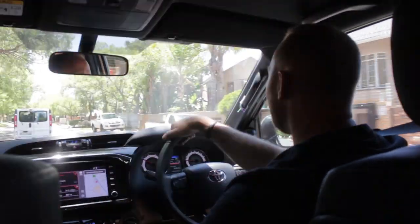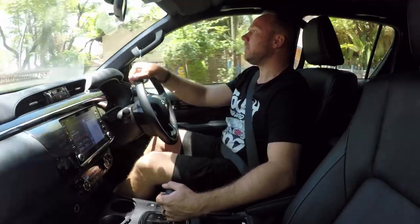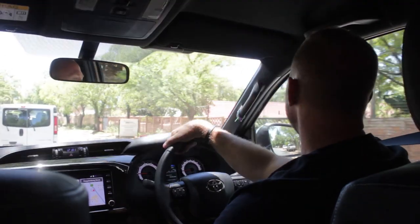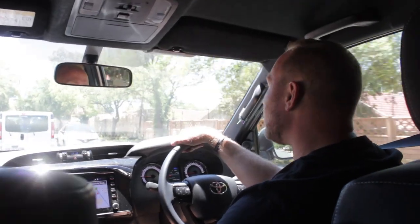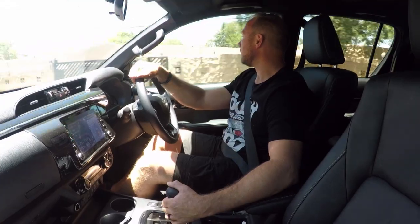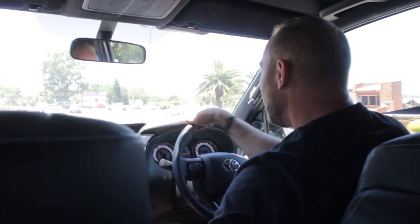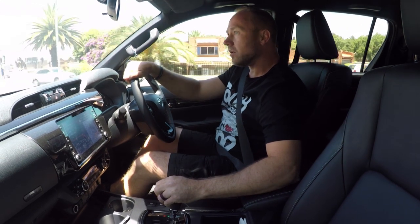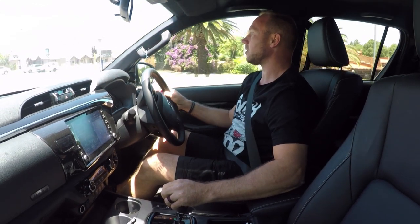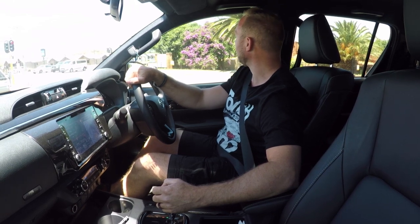We are on our way to a new warehouse that we are renting for now. We decided to get additional space — we are running out of space. We have current storage behind our shop, but we need additional space to accommodate all the stock that we are going to be keeping.